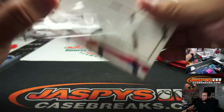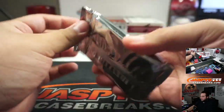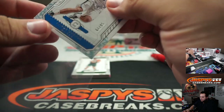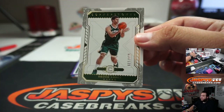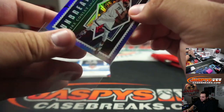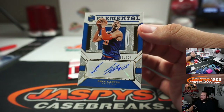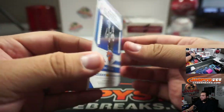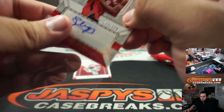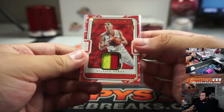Next one. We got Aaron Gordon, Brook Lopez — Unbreakables. We got Serge Ibaka numbered to 129. Raptors going to Matthew. And for the Hawks — one out of ten.